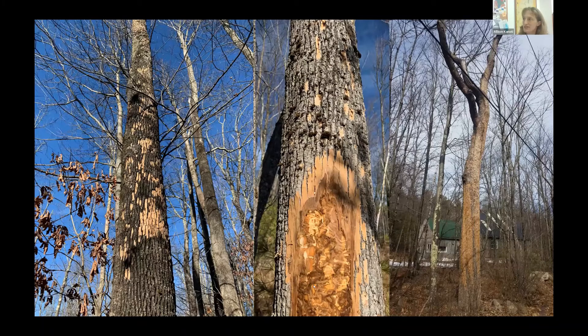Signs to look for with emerald ash borer: blonding on the trunk from woodpecker activity, which is visible driving down the road. One example was found in Lyman. Beneath blonded areas you can find the serpentine galleries caused by EAB larval feeding under the bark. Examples have also been found in Acton and Lebanon in western York County.